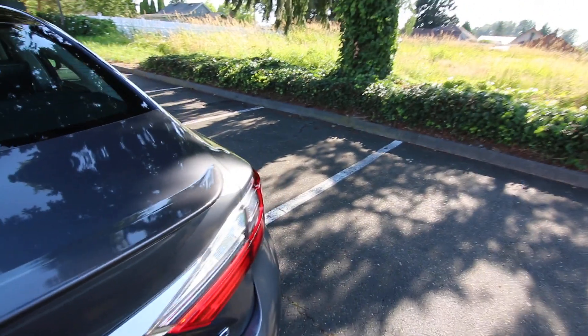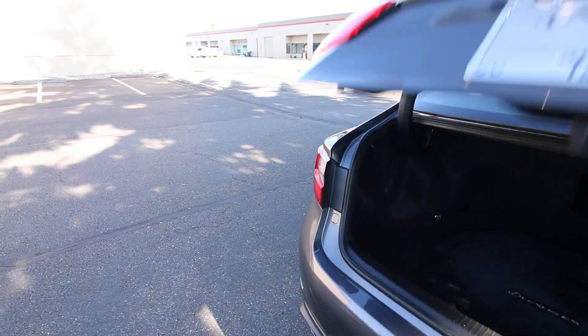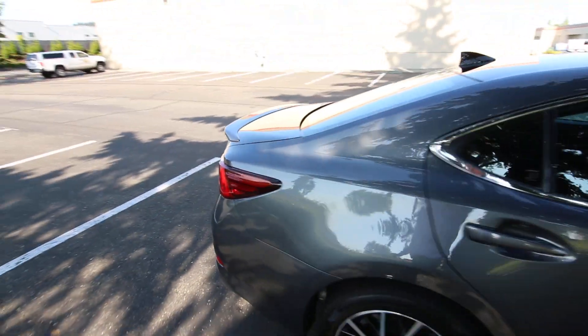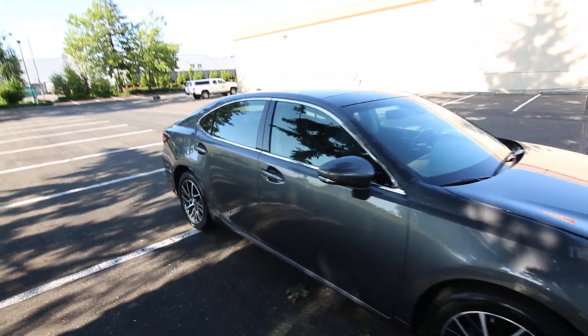It looks like it also has a trunk lid spoiler. The trunk is spacious and has a cargo net. It really is a handsome-looking vehicle.